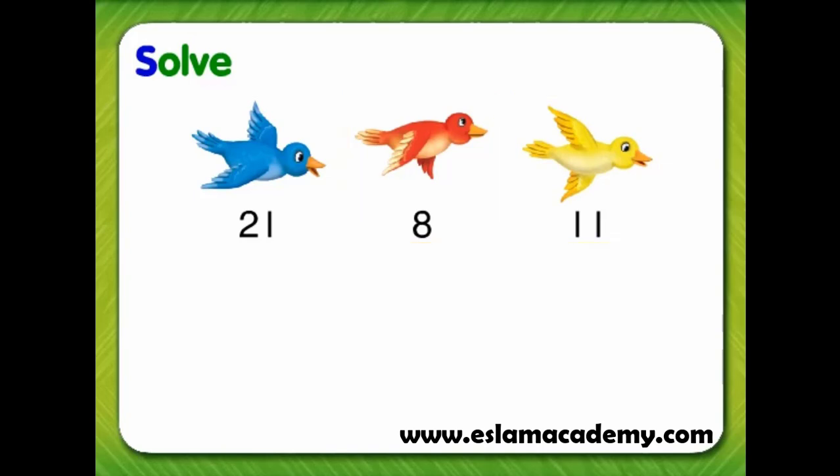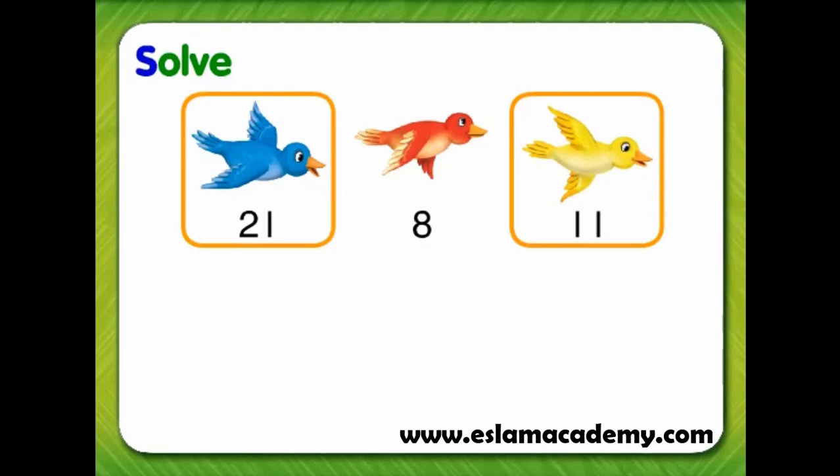Let's guess again. Maybe she saw blue birds and yellow birds. We can check our guess by adding 21 blue birds and 11 yellow birds. That guess is correct, because Tara saw 32 birds.